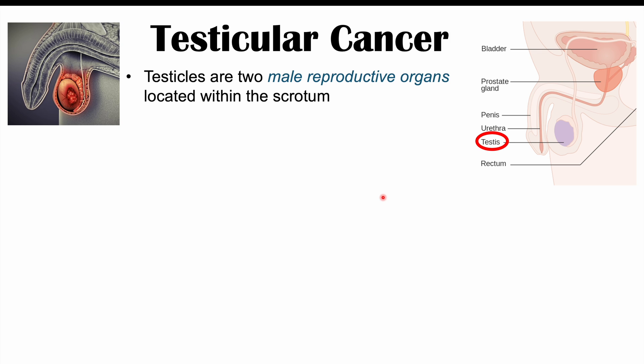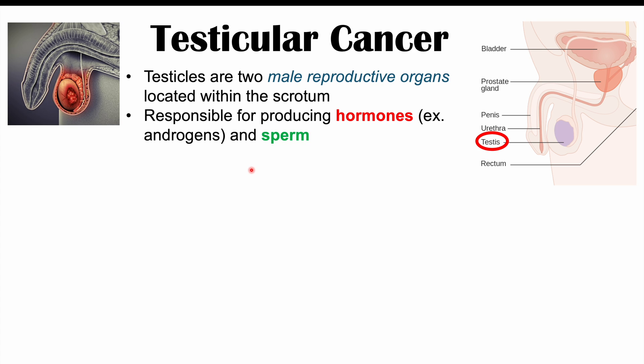Testicles can also be referred to as testes if plural, and if singular, if there's one, it's known as a testis. The testes or testicles are going to be responsible for producing hormones like androgens, such as testosterone, and they're also responsible for producing sperm as well.